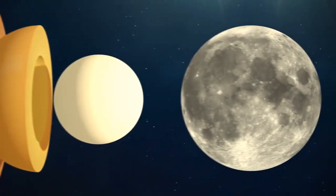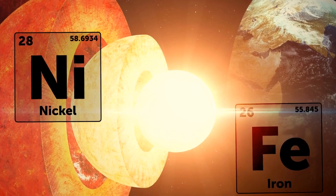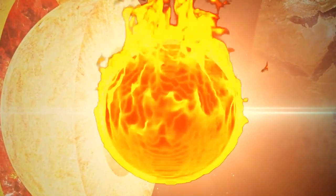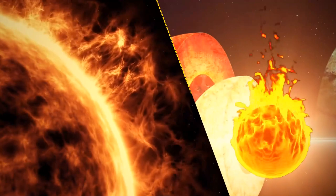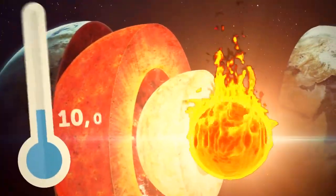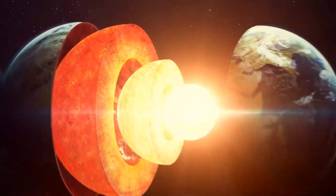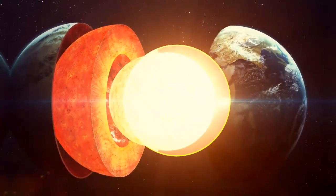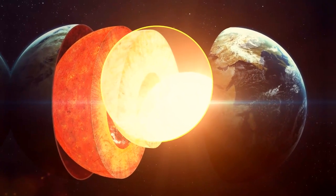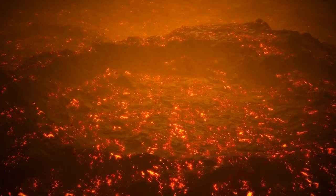Earth's inner core is approximately two-thirds the size of the Moon, and made of nickel and solid iron — it's burning hot. The temperature at the center of our planet is the same as at the surface of the Sun. The outer core can reach almost 10,000 degrees Fahrenheit. It's difficult to explore because we can't go there — it's like looking through a really dirty window of 3,200 miles of molten metal and rocks.